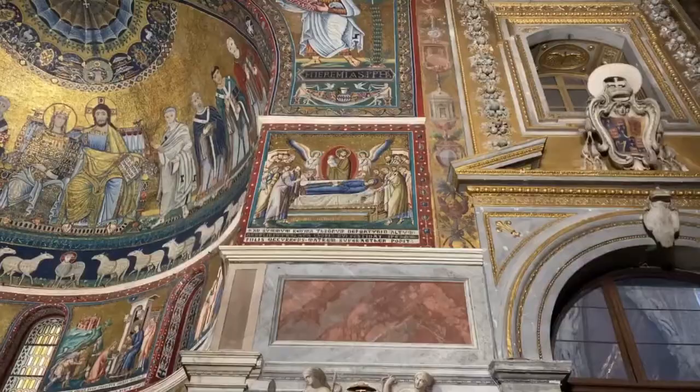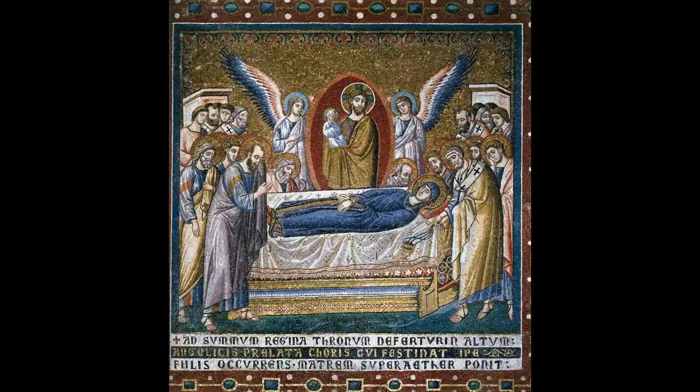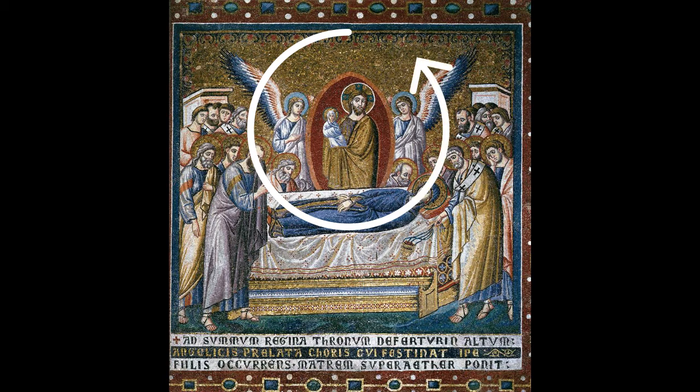In the final panel we have the Dormition of the Virgin Mary — essentially her funeral. The reclining Mary is surrounded by a large crowd of apostles and other figures, all expressing sorrow. To the right, Saint Peter is waving a censer filled with incense. Christ stands behind the deathbed, surrounded by a red mandorla and two angels, cradling Mary's soul draped in a white vestment, symbolizing her rebirth.